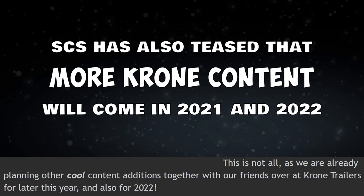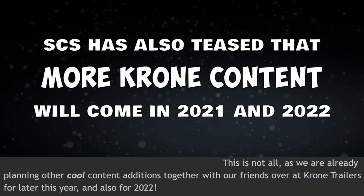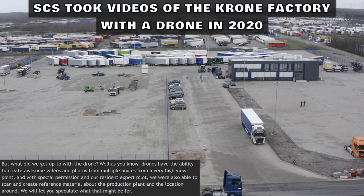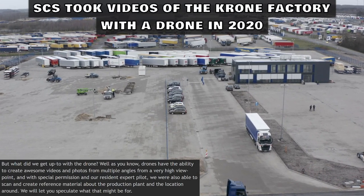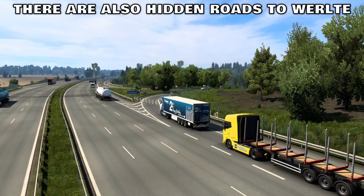SCS has also teased that more Krona content will come in 2021 and 2022. SCS took videos of the Krona factory in Veralta, Germany with a drone in 2020. There are also hidden roads to Veralta.